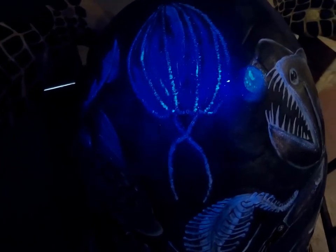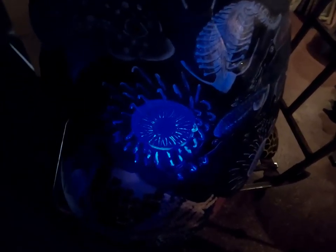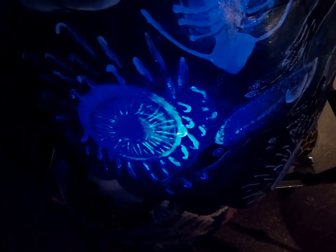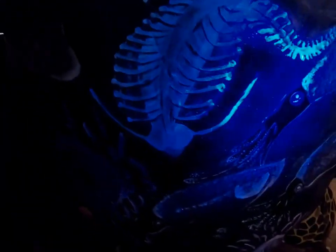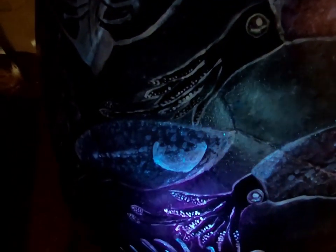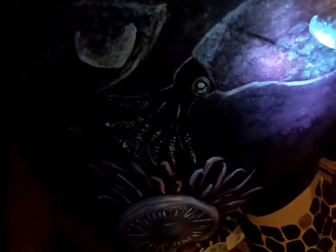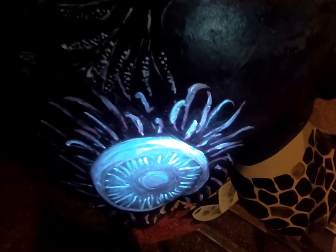Bioluminescence is light produced by living organisms. Animals will have chemical reactions or symbiotic relationships with bacteria that allow them to actually produce light. The areas in the body where they can light up are called photophores, and through those photophores they can display signals to other animals.